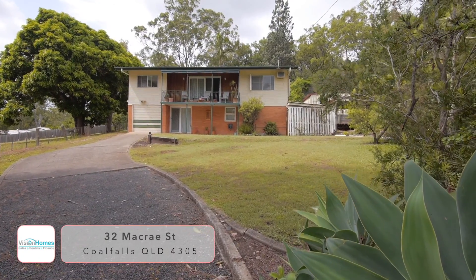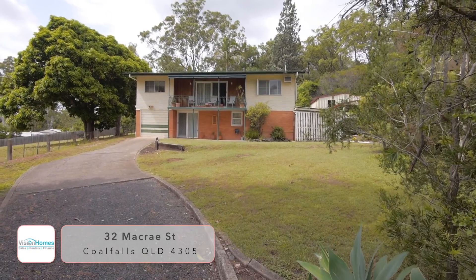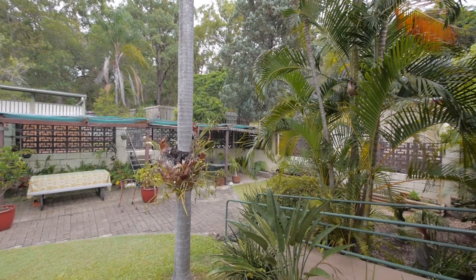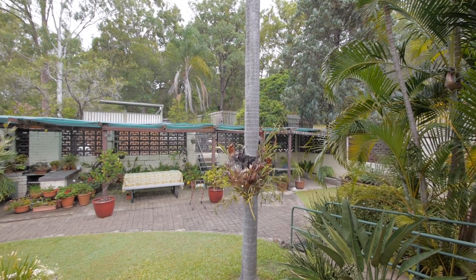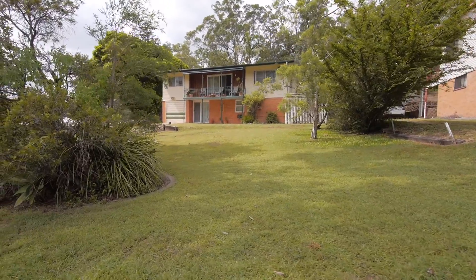Welcome to 32 Macrae Street, Coalfalls. I'm David Luscombe. Magnificent on Macrae — a high-set family home on a massive 1,222 square metre block with an in-ground pool and backyard access. Let's have a look at what's on offer.